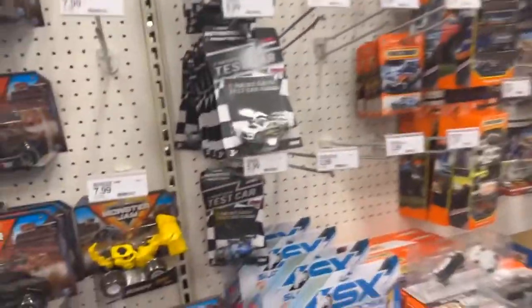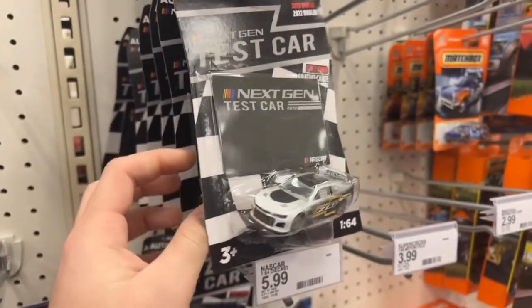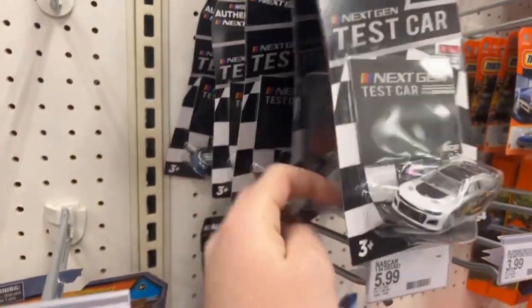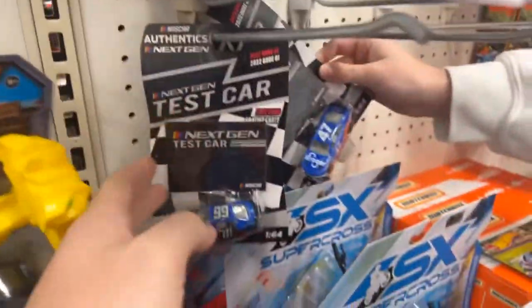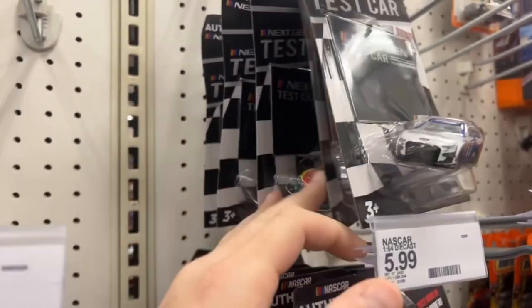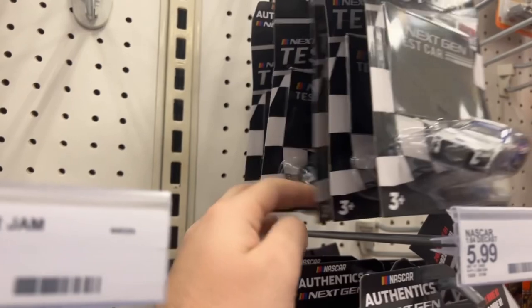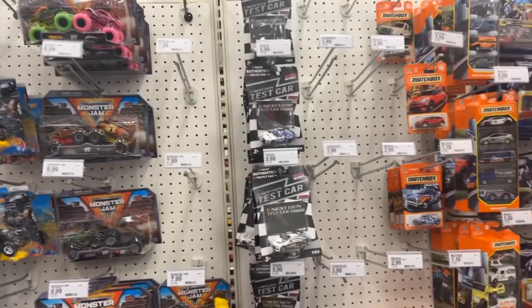They still have the test cars from literally last year. The only reason you'd get those is for customs, but I don't really do that. They still have the Hendrick 5, the Allstar 17 — I already have all of these except a couple. That's all they have. Not really surprising, but disappointing once again.